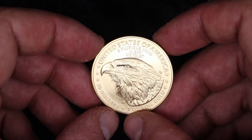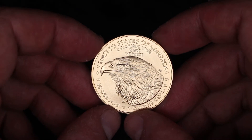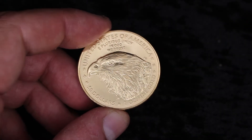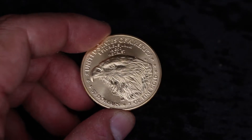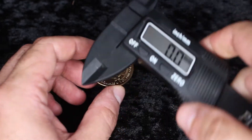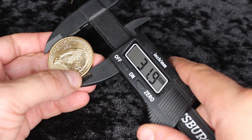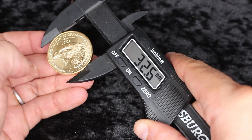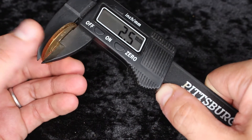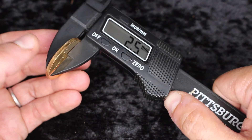Now, if I were going to flip this to the head side — it literally is a head, although this is technically the tail side of the coin. Let's measure this out: 32.6 millimeters, and 2.5 millimeters.